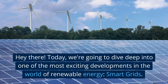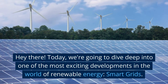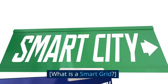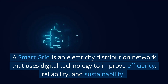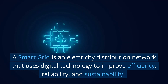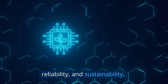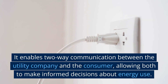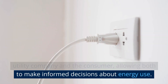Today we're going to dive deep into one of the most exciting developments in the world of renewable energy: smart grids. A smart grid is an electricity distribution network that uses digital technology to improve efficiency, reliability, and sustainability. It enables two-way communication between the utility company and the consumer, allowing both to make informed decisions about energy use.